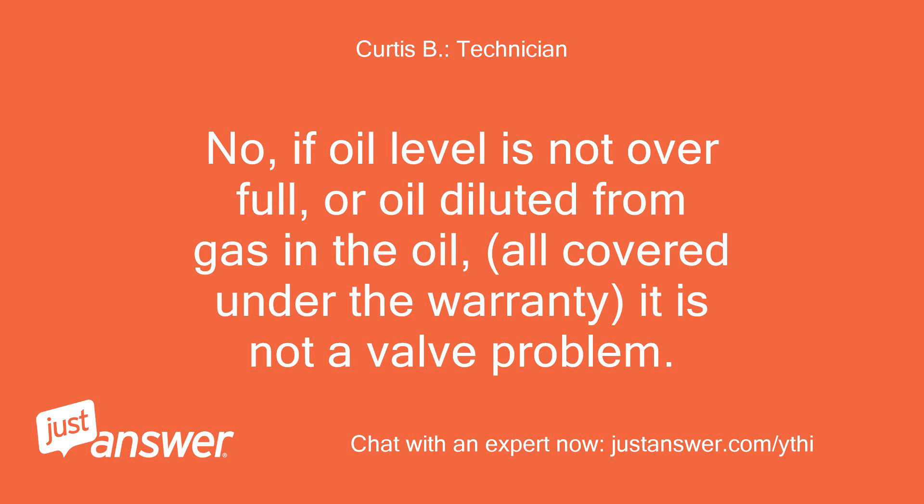No, if the oil level is not overfull or oil diluted from gas in the oil, all covered under the warranty, it is not a valve problem.